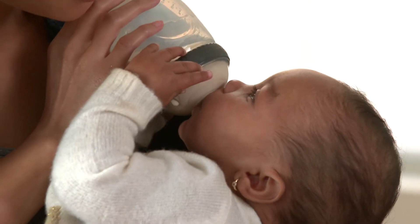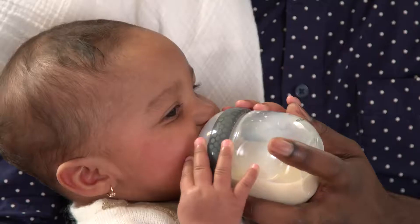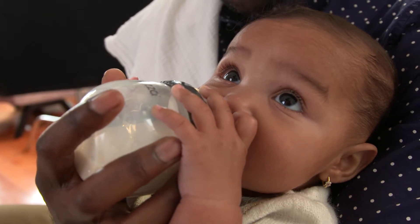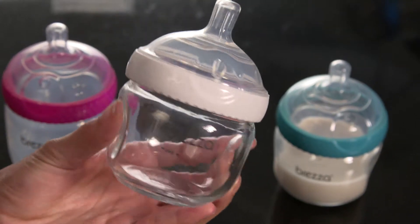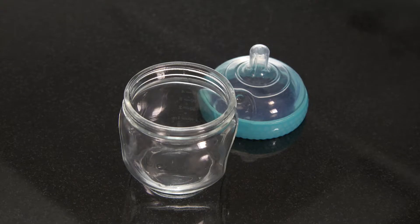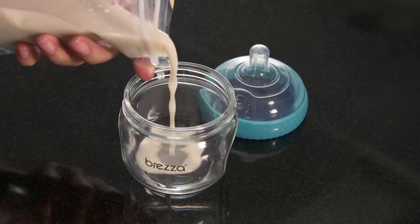The natural, comfortable shape and breast-like nipple encourages simple, gentle transition from breast to bottle and supports sound oral development. You'll like the ergonomic grip. Your baby will like the anti-colic design. And with just two parts and an ultra-wide mouth, it's so much easier to fill and clean.